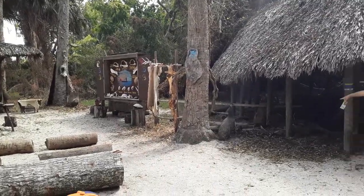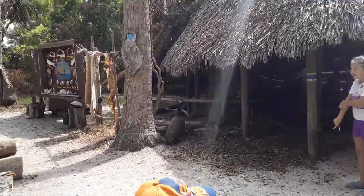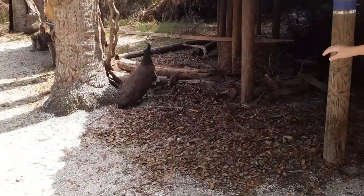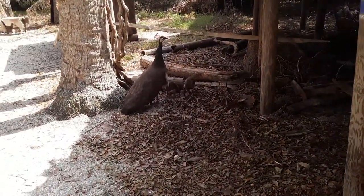Look, there are two babies! Oh my goodness. Don't get too close - you don't want to startle them. Hey little babies!